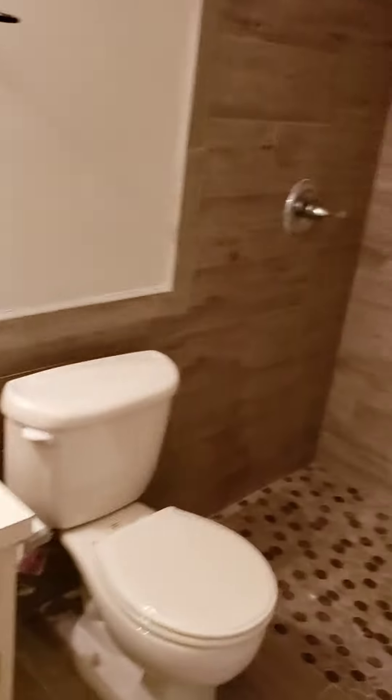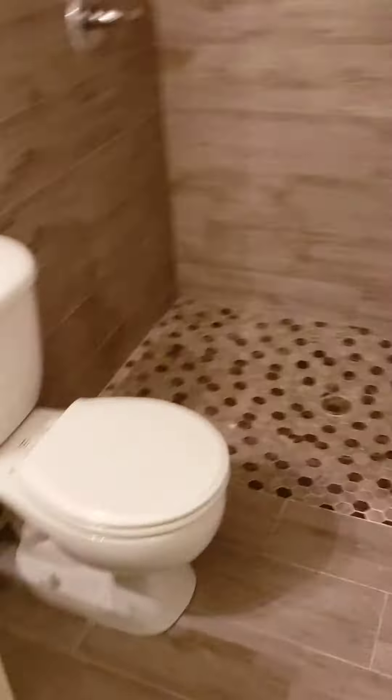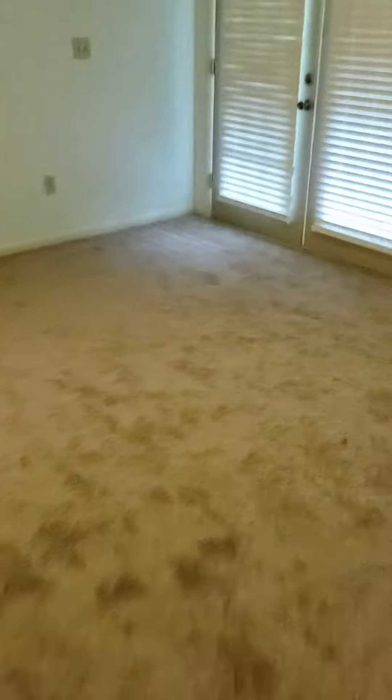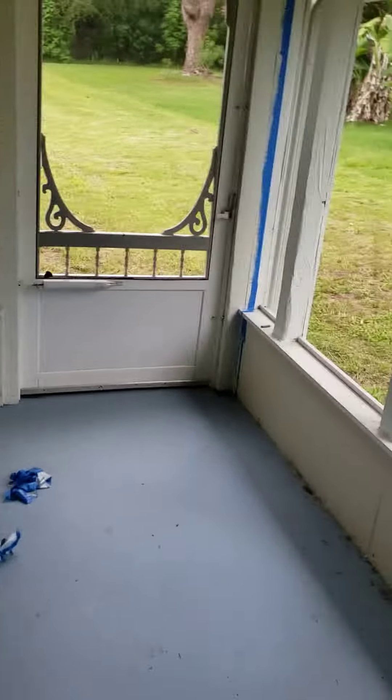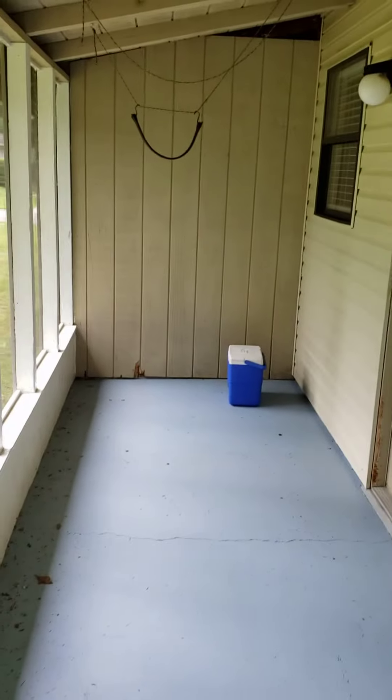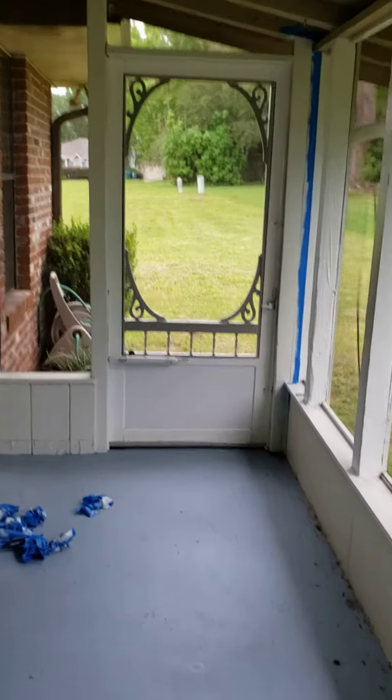Vanity bathroom, another renovated shower — very nice, walk straight in. Screen porch area, nice size screened-in porch with a door off the back. Turkey Creek Unit Number Two.